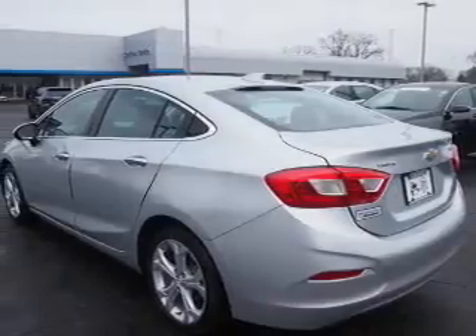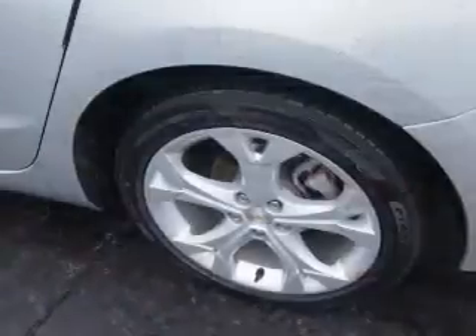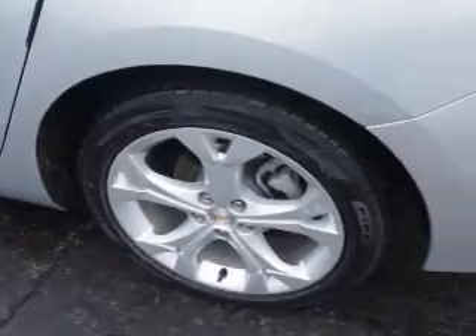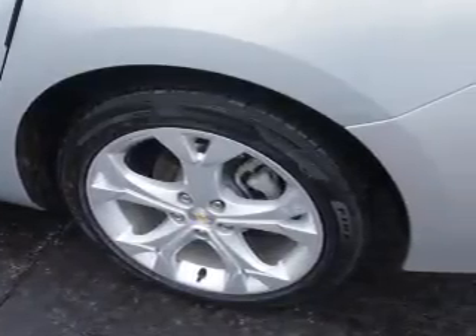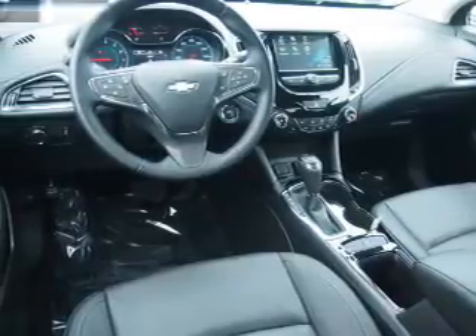Inside, you'll find leather seats, heated seats, Bluetooth connectivity, Sirius XM satellite radio, an auxiliary input, remote start, steering wheel controls, push-button start, a backup camera, and front airbags.